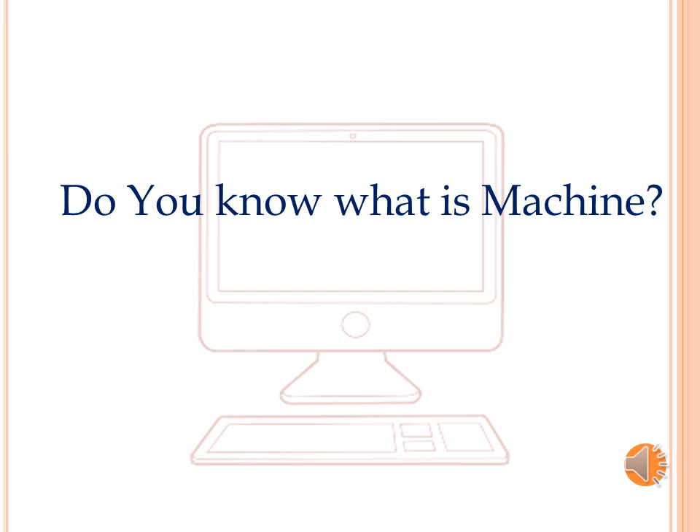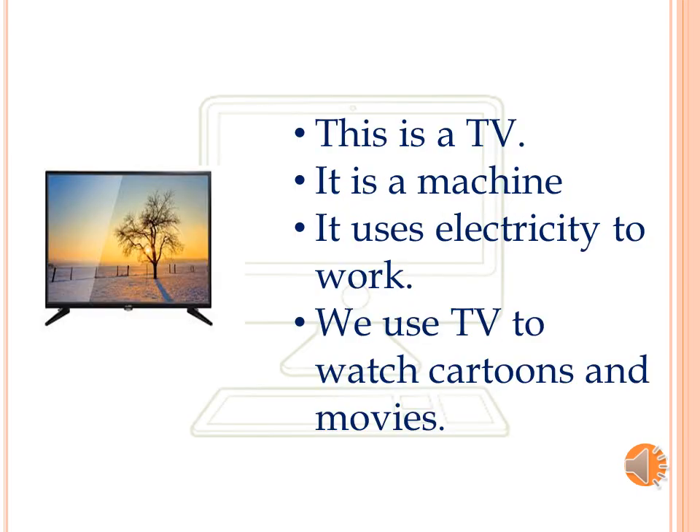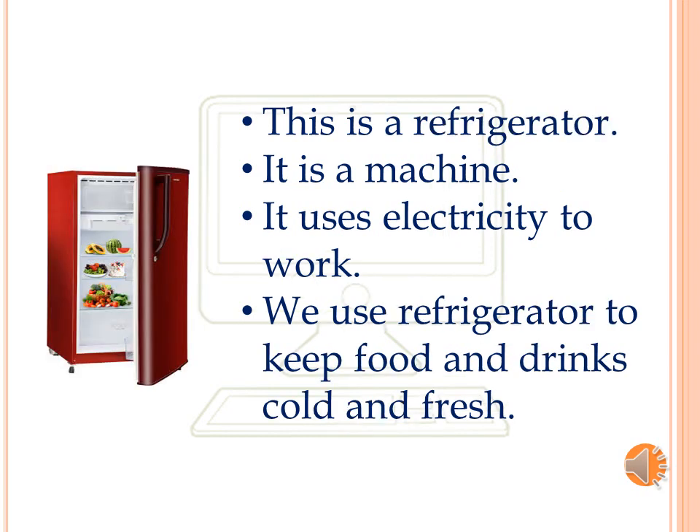Do you know what is a machine? This is a TV. It is a machine. It uses electricity to work. We use TV to watch cartoons and movies. This is a refrigerator. It is a machine. It uses electricity to work. We use a refrigerator to keep food and drinks cold and fresh.